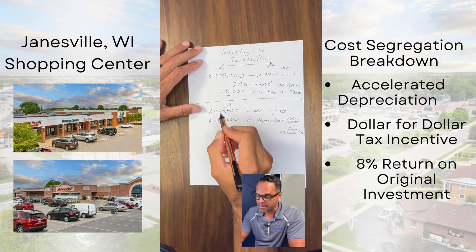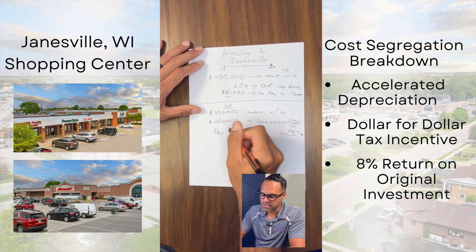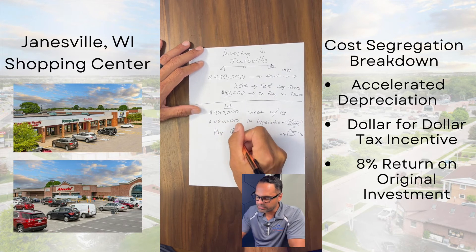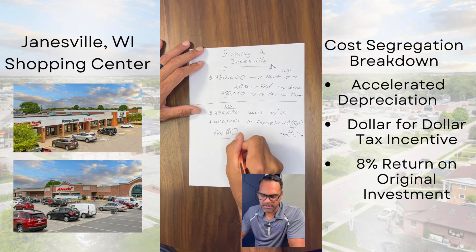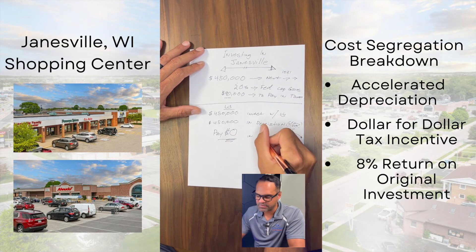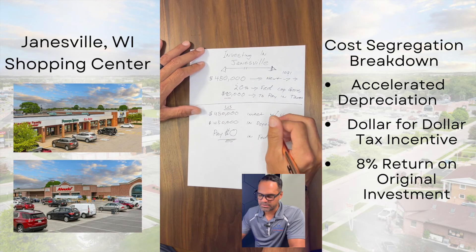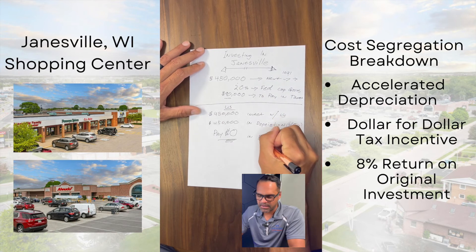On that $450,000, you're going to pay — guess how much — zero dollars. You're going to pay zero dollars in federal taxes. State taxes vary by state, but it will make a difference in your state taxes as well.